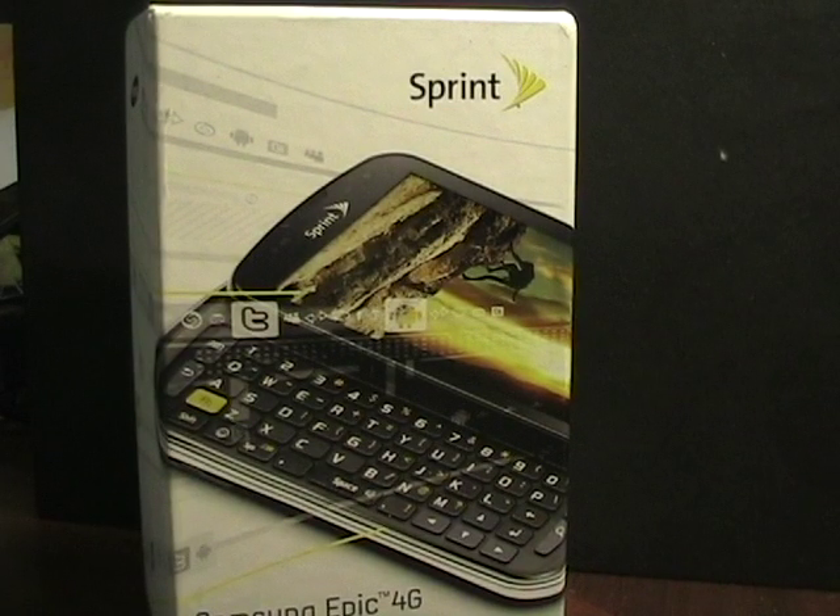Hello, this is Matthew Miller from the ZDNet Smartphones and Cell Phones blog. A couple months ago I bought my HTC Evo 4G on Sprint, thinking that it was the best Android device I would ever have, at least for the next few months.